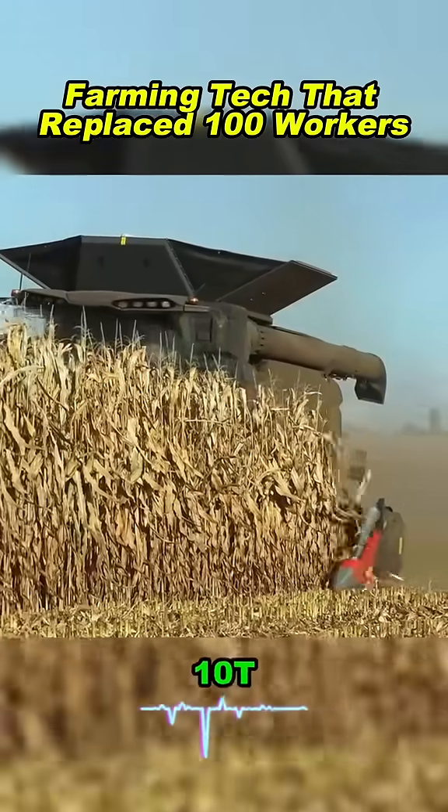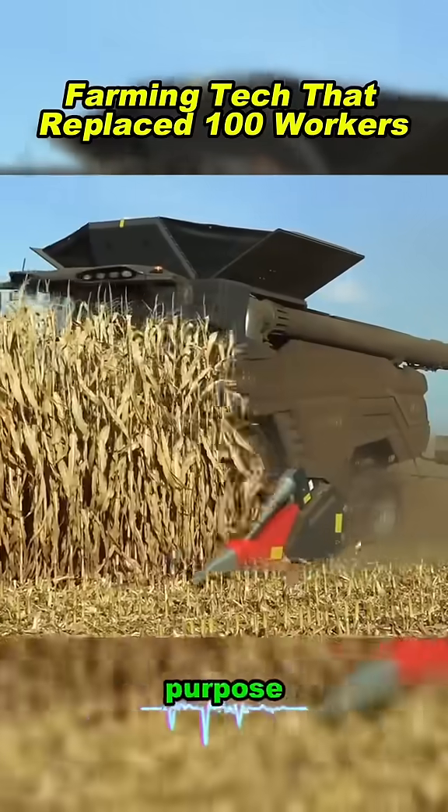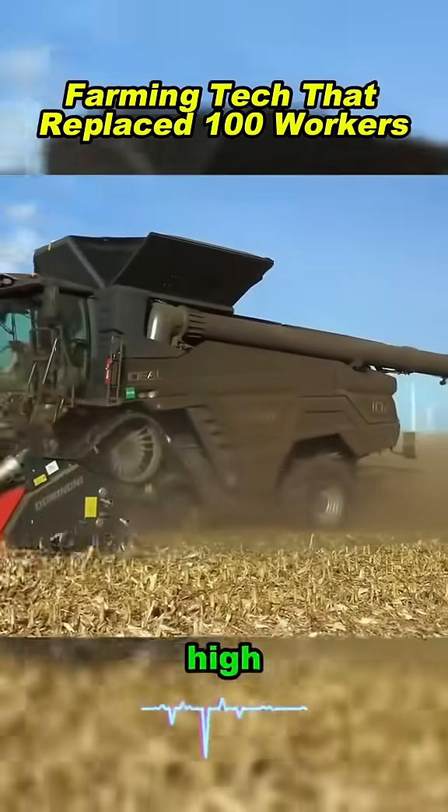This is the Fendt Ideal 10T, the largest combine harvester in the world, built for one purpose: clearing massive cornfields at high speed.